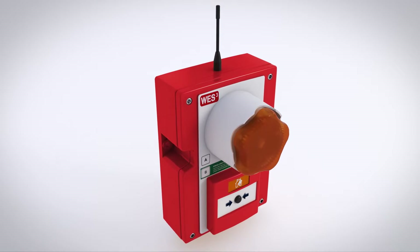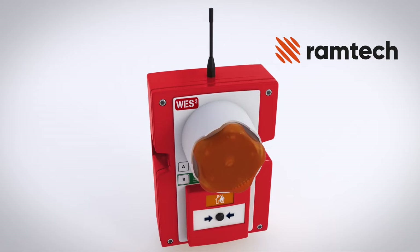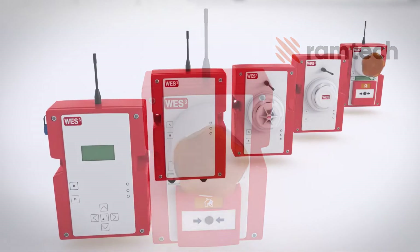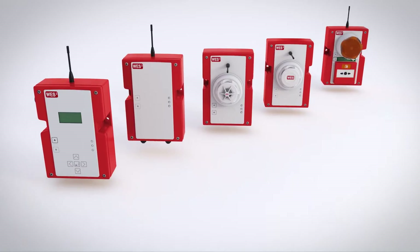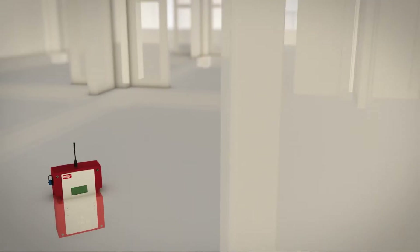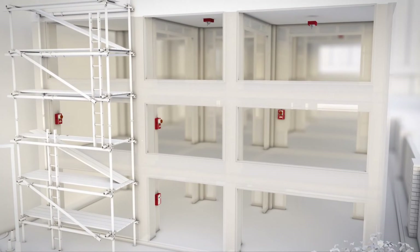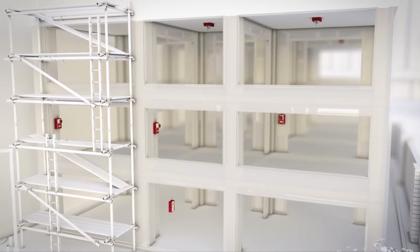WES3 protects your site and its occupants in the event of an emergency. WES3 is quick to install, simple to operate and is completely customised to meet the needs of your site, no matter how often things change. You can include an unlimited number of units in any combination and add, remove or reposition units as many times as required.